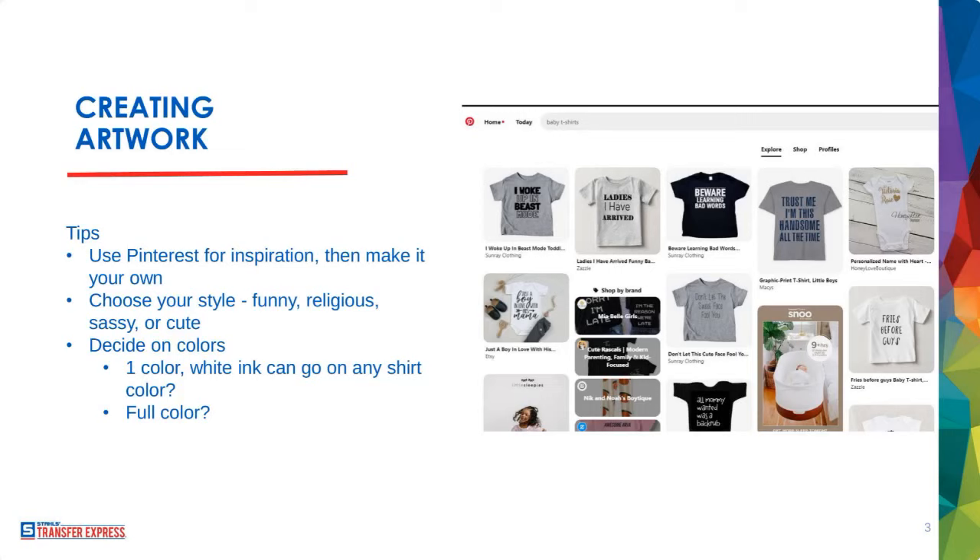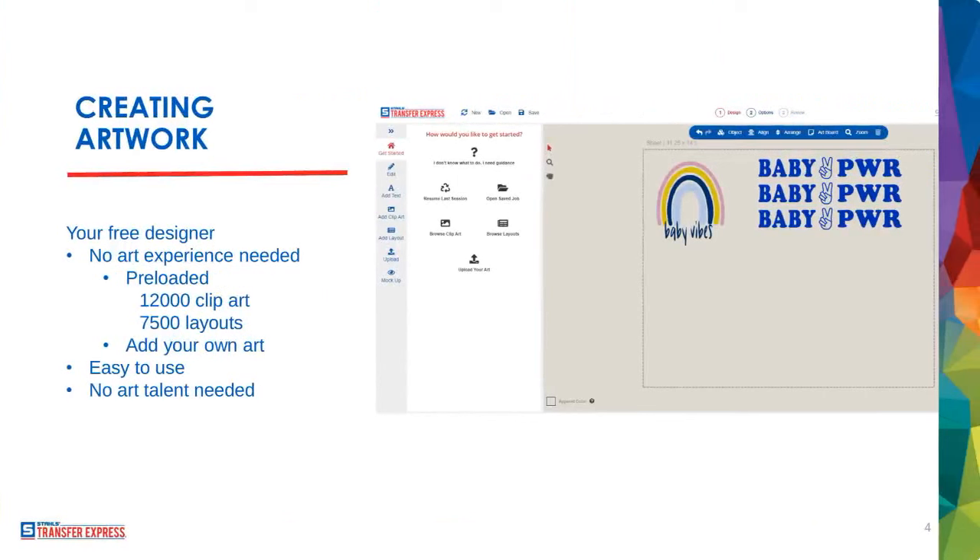Let's start talking about actually creating artwork in the Easy View Online Designer. If you're unfamiliar with Transfer Express, we are very proud of our ultra-powerful online design tool where you do not need any graphic design experience or talent — you don't have to be a wizard at Photoshop, Illustrator, or CorelDraw. It is super easy and powerful.